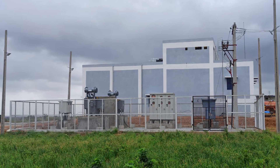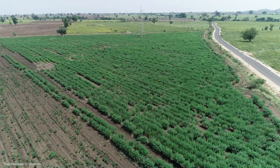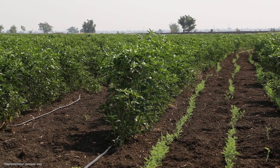Once completed, the Singatuluru project will irrigate nearly 60,000 hectares of land. Farmers growing crops like jowar, maize, vegetables and more will benefit from this project.